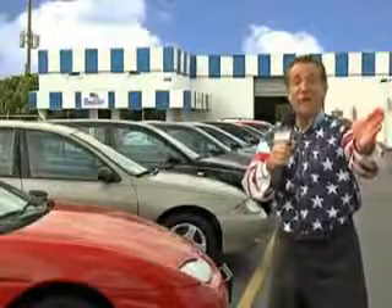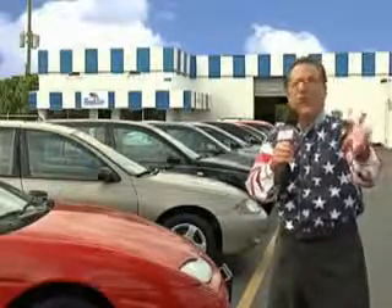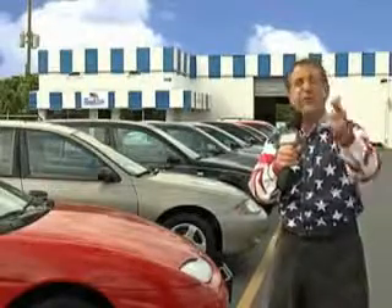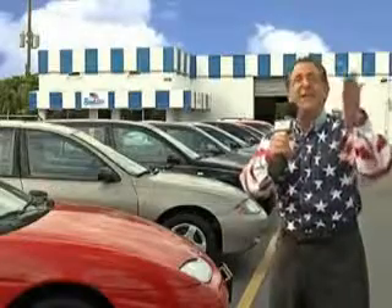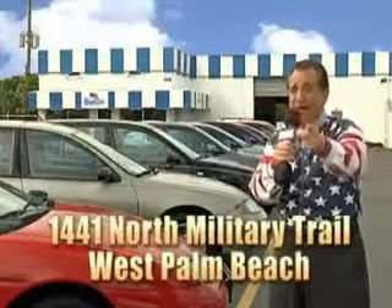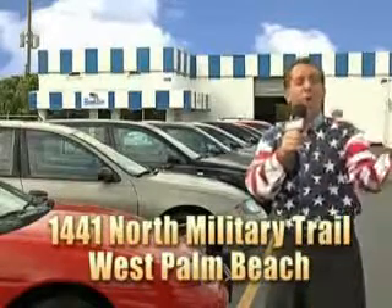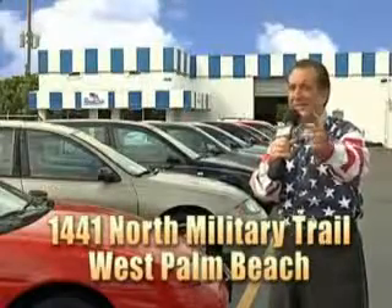Enjoy the drive, feel safe, and have peace of mind in this '06 Ford Expedition. See us at Beach Cars today. We have a huge selection of cars, trucks, vans, and sport utility vehicles here at Beach Cars. We price to sell, and we don't care if you have no credit or even bad credit — we're going to finance it right here at Beach Cars so you can drive it home today. That's Beach Cars, 1441 North Military Trail between Okeechobee and Belvedere, right here in West Palm Beach.